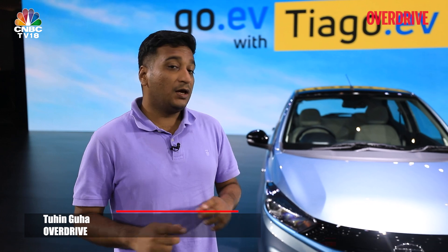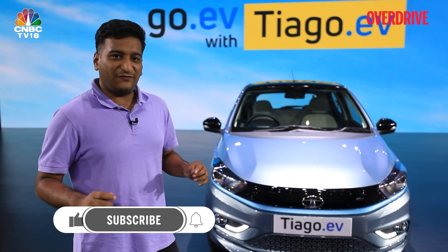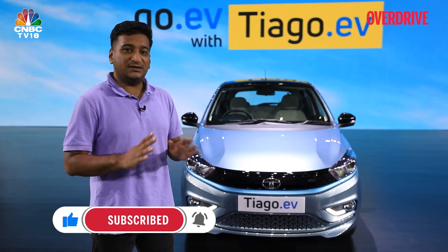The car you see here, the Tata Tiago EV, is a significant one — not just because it's another Tata EV in the mainstream segment, but because prices start at 8.49 lakhs, which is well below the 10 lakhs that car makers have been trying to breach for a while with EVs, so that this form of mobility can go truly mainstream.